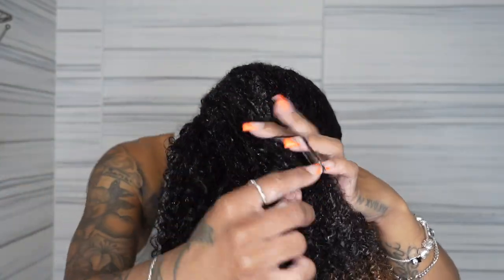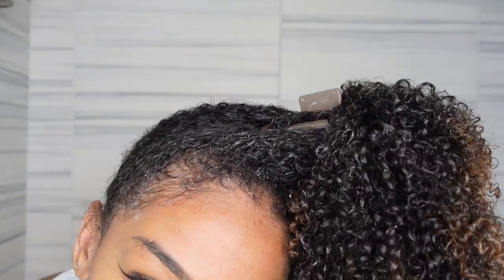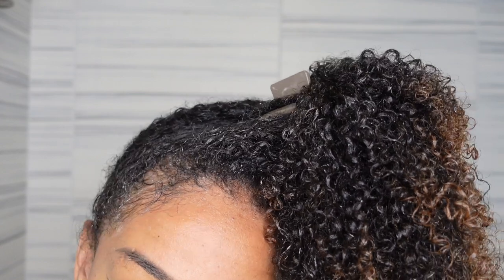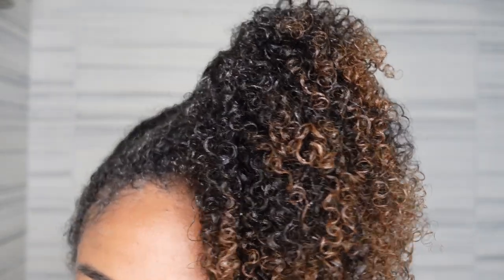Whenever I diffuse my hair it just gives me more frizz than I want. To prevent frizz, give me more volume, and maintain my definition, I always clip my hair forward into a pineapple or claw clip and let it air dry on its own. Heat, even on the lowest setting, gives me more frizz — especially on first-day hair. My hair takes about a day and a half to dry, but diffusing would be about 20-30 minutes. Patience — if you want great results, you must be patient.